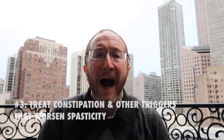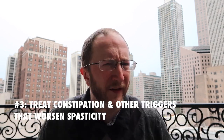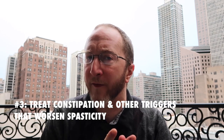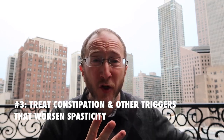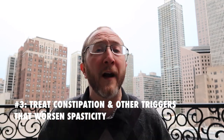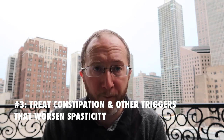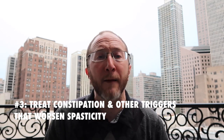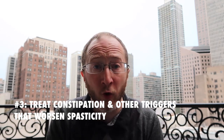Number three: identify and treat niduses. What does that mean? If you're constipated, if you have a urinary tract infection, if you have an infection of your toenail, you're going to find that your spasticity is much, much worse. Addressing issues like constipation and frequent urinary tract infections can have a profound benefit to controlling and improving your spasticity.